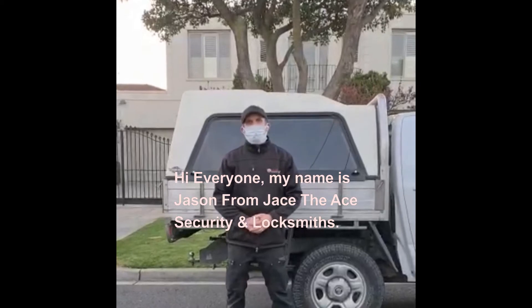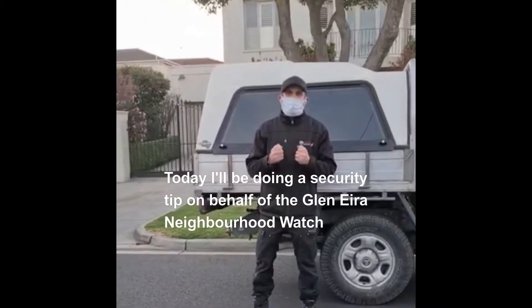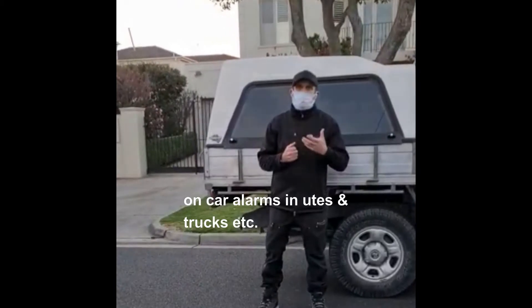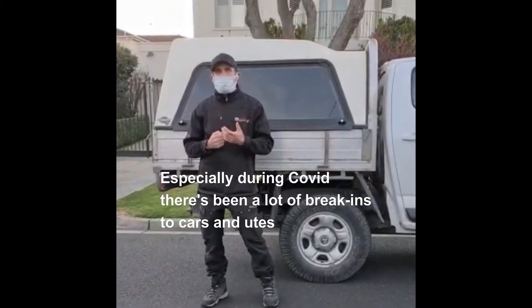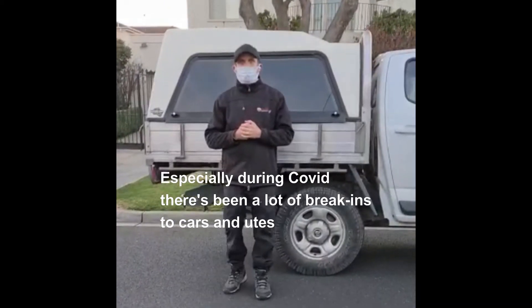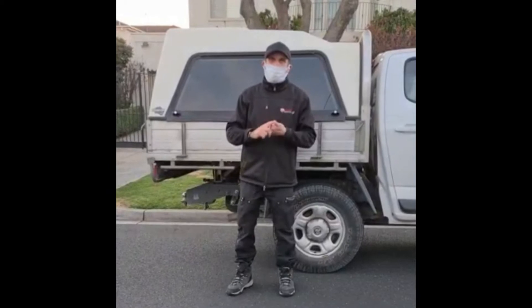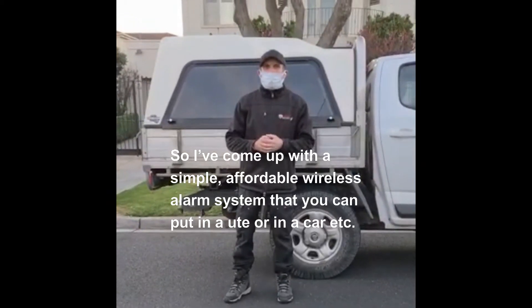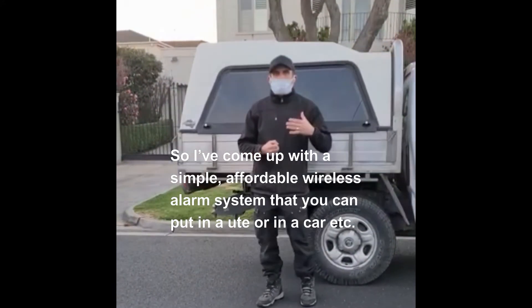Hi everyone, my name is Jason from Jaystate Security and Locksmiths. Today I'll be doing a security tip on behalf of the Aira Neighborhood Watch on car alarms and utes and trucks. Especially during COVID there's been a lot of break-ins to cars and utes, and even before COVID there has. So I've come up with a simple, affordable wireless alarm system that you can put in a ute or in a car.